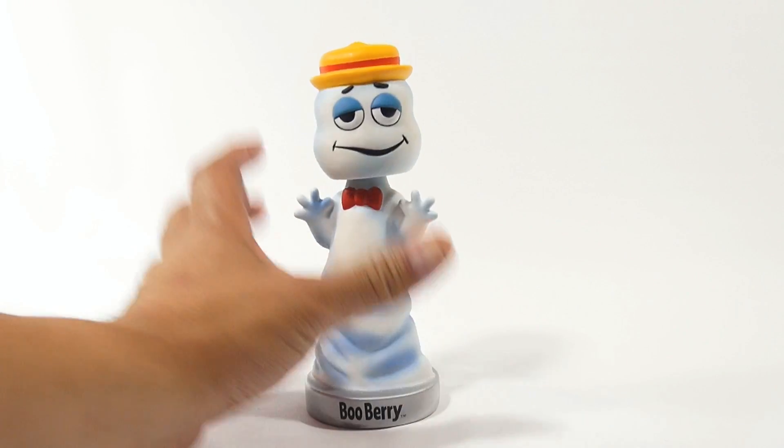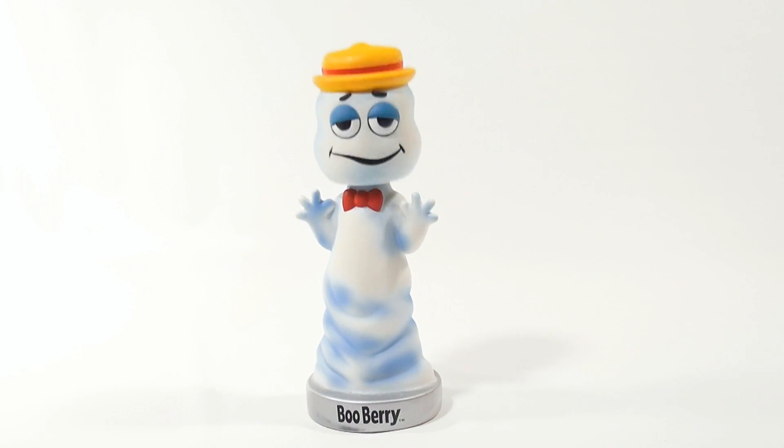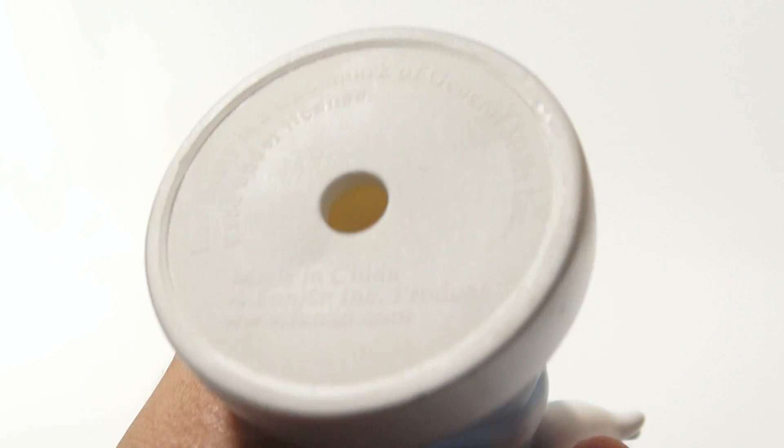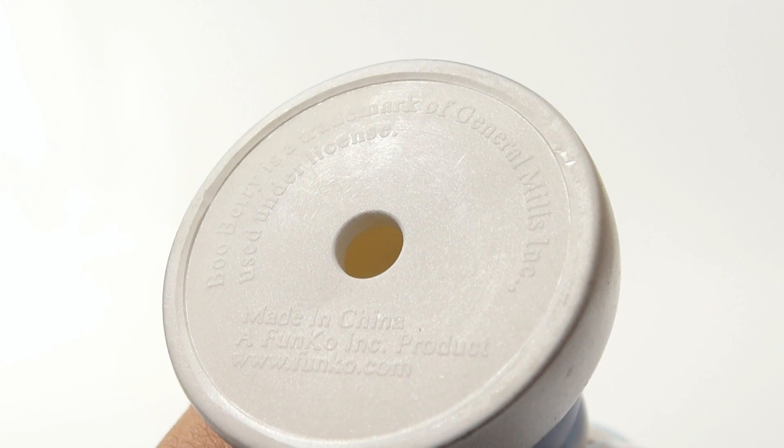So now you've seen all the sides and you've seen his wacky wobbling head. Let me show you the bottom of this one. There you go — Funko.com, very much like the other ones. General Mills.